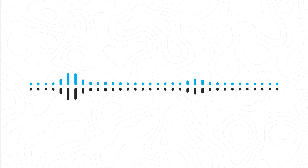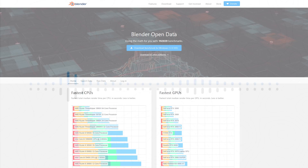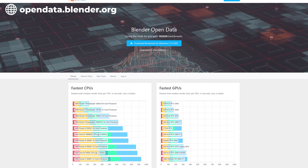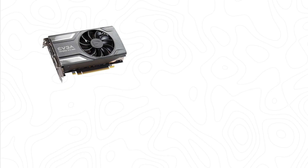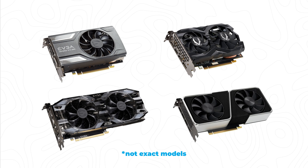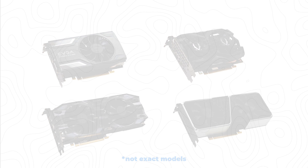Before I get into the blender test section, I will note that I did not gather this data myself — I used the Blender open data database where people upload their own render times. I'm going to be comparing the 1060 to a 1660, a 2060, and a 3060 Ti, so you can get a good understanding of how the 1060 compares to some newer cards.